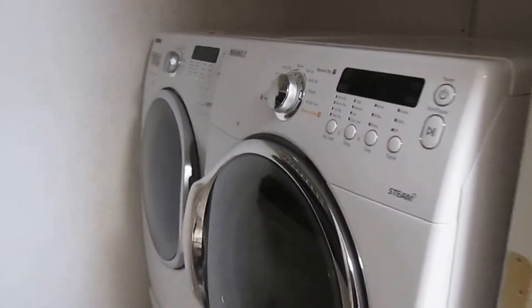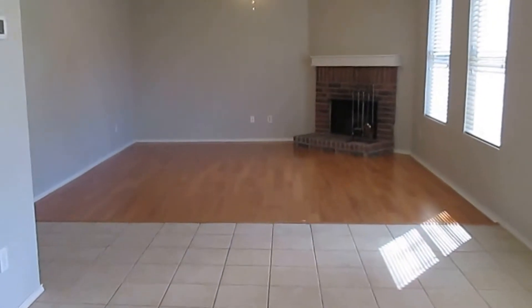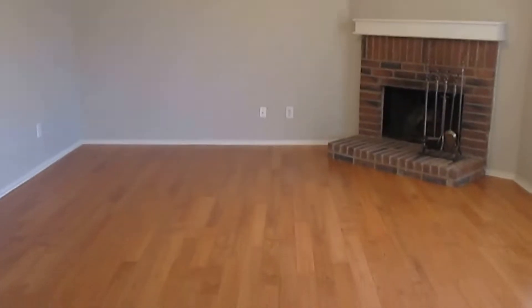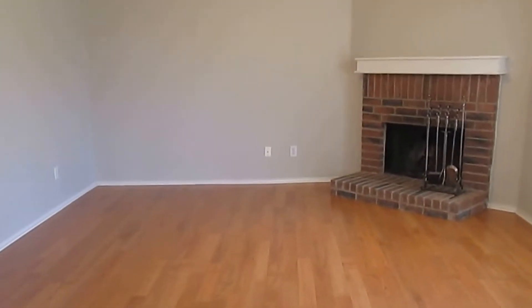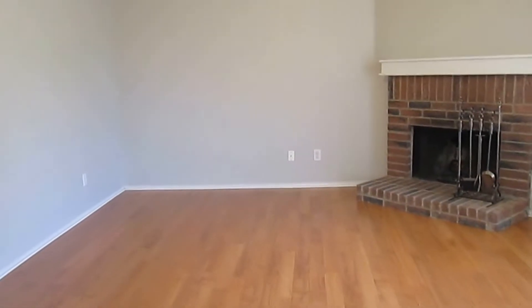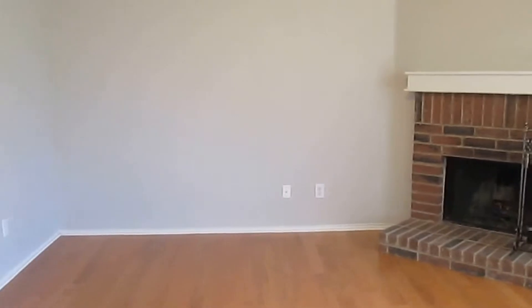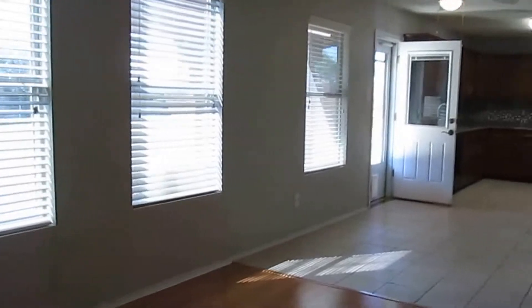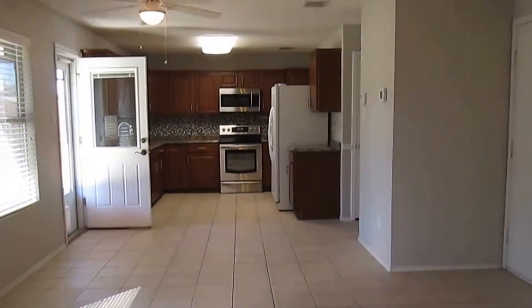Here's our laundry room, which can also be used for additional pantry storage. We do have a full-size washer and dryer included. Then here's our second living space, which has a ceiling fan with a light fixture, hardwood laminate flooring, and a brick fireplace over in the corner. The door to our right leads into our two-car garage.